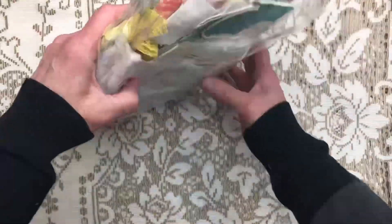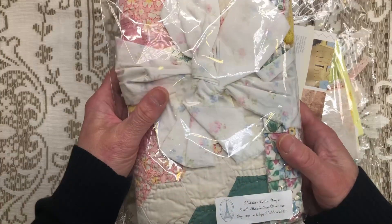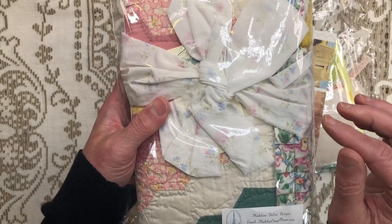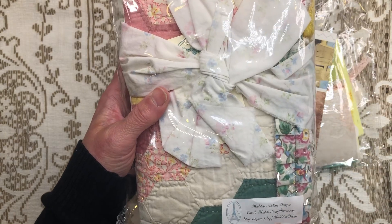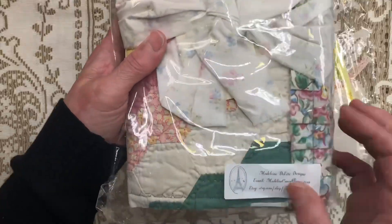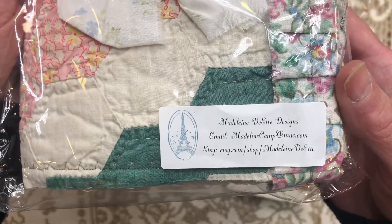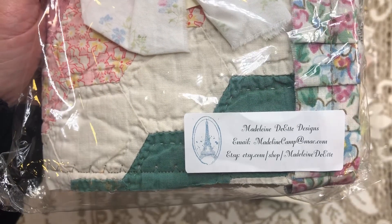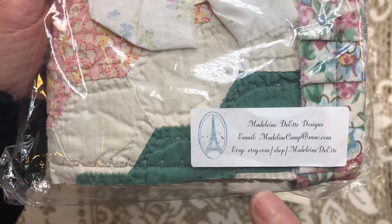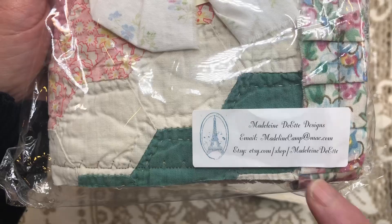I'm going to link her channel in the description box. This is Madeline Dayette - I hope I say that right - Dayette Designs. I think that's how she pronounced it. Let me see if you can see that, it's on the package here. I will put her in the description box as well, but that is her name and her business name, along with her email and her Etsy shop right there.